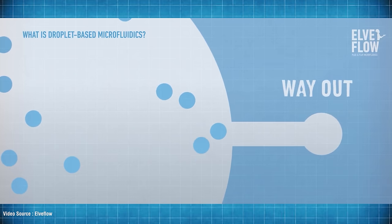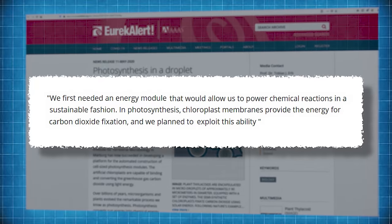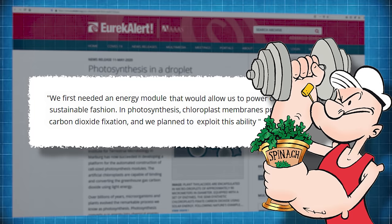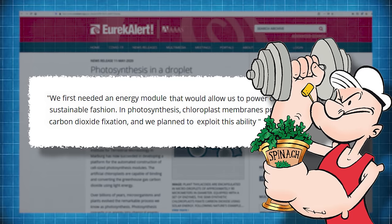The Marburg research team director Thomas Erb explained: "We first needed an energy module that would allow us to power chemical reactions in a sustainable fashion." And in a breakthrough that would have made Popeye extremely proud, they found the best donor for these reactions was the humble spinach plant. The photosynthesis apparatus isolated from spinach proved robust enough to drive single reactions and more complex reaction networks with light — that took care of the light reaction.